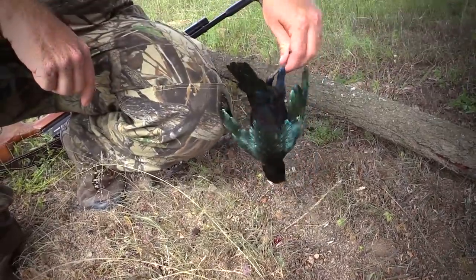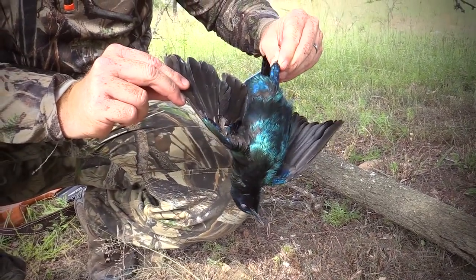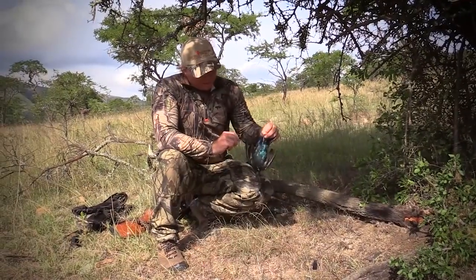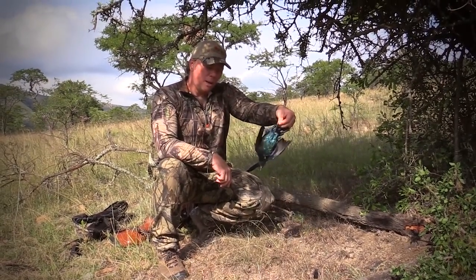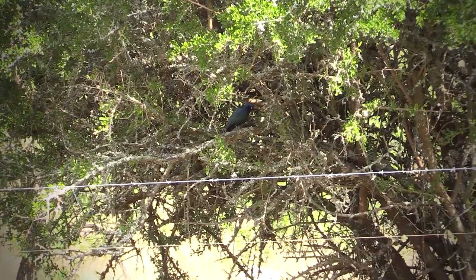This here is a glossy starling. It's got this really nice glossy blue shimmer — one of the better looking ones of the species, but nevertheless, just like any other starling.